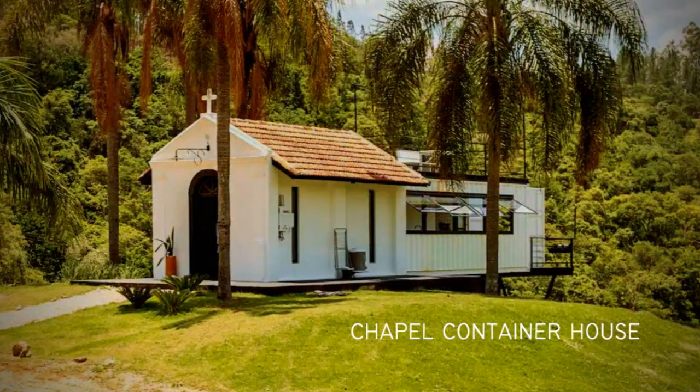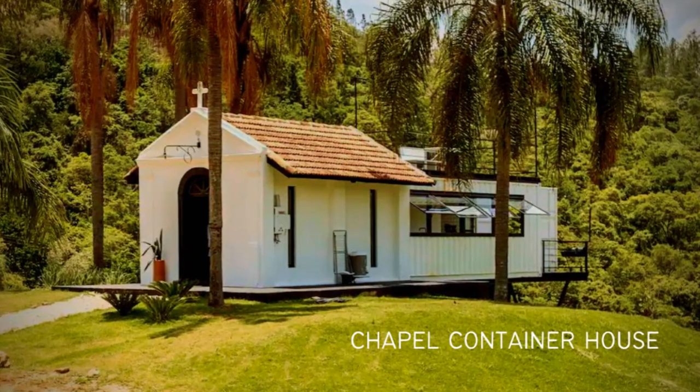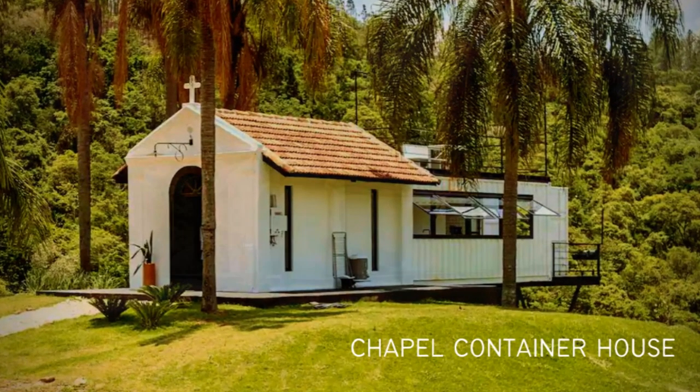This amazing shipping container project is listed as an Airbnb. Feel free to check it out using the links in the description below.